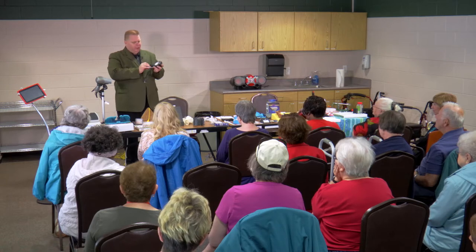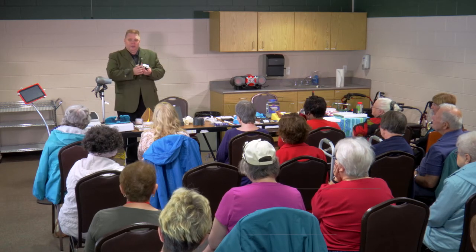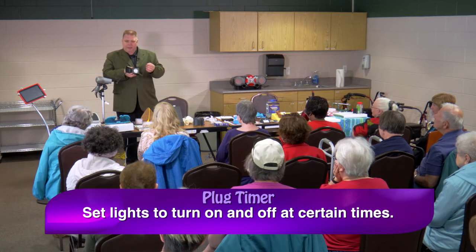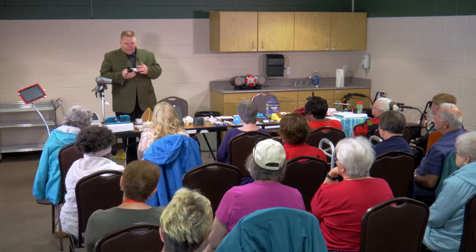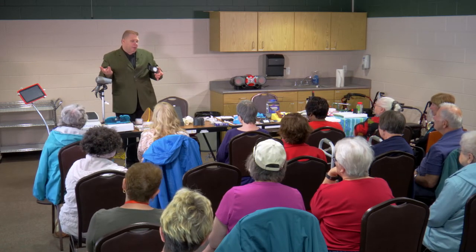This is a plug timer. If you're going to be gone or you want lights to automatically turn on at night so the house isn't dark when you come home, you can pre-program this. It's also great if you're going to be away — you can program your lights to turn on and off so it looks like people are there.